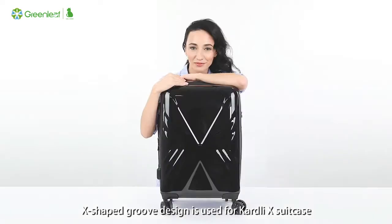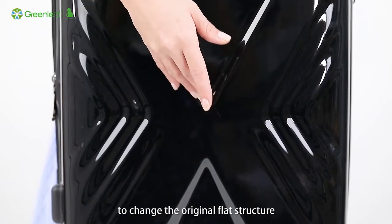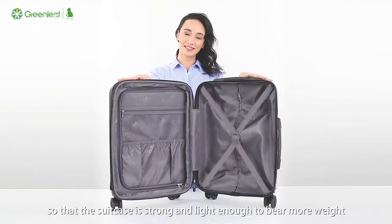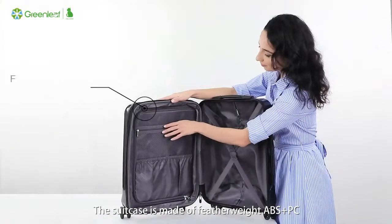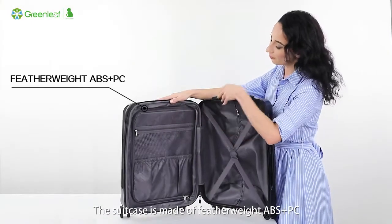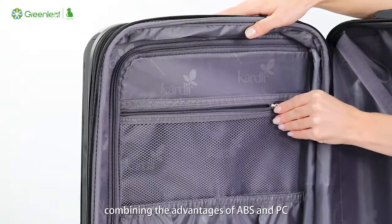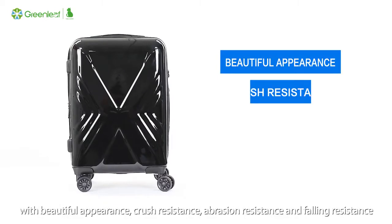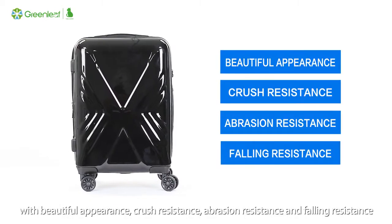An X-shaped groove design is used for the Cardly X Suitcase to change the original flat structure, so that the suitcase is strong and light enough to bear more weight. The suitcase is made of featherweight ABS plus PC, combining the advantages of both materials with a beautiful appearance, crush resistance, abrasion resistance, and falling resistance.